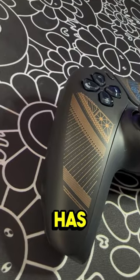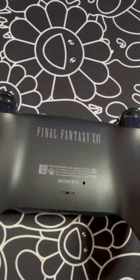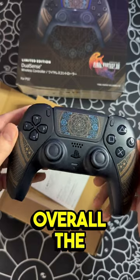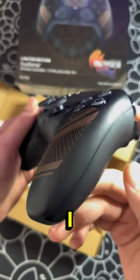This DualSense has a really unique pattern on the handles and touchpad, as well as branding for the game on the back. It really makes me wonder what we will get for Spider-Man 2. Overall, the design is very subtle, like the other two special edition controllers that were released. But in my opinion,